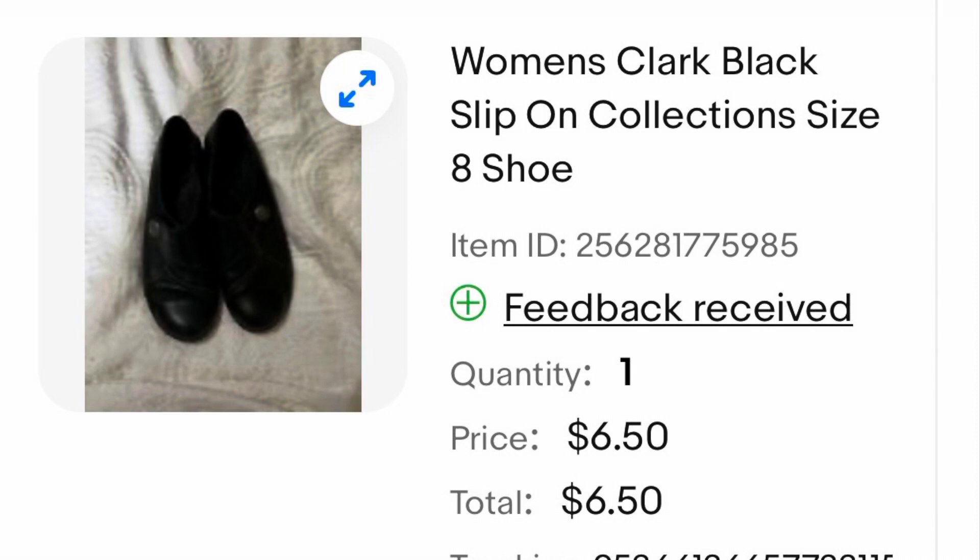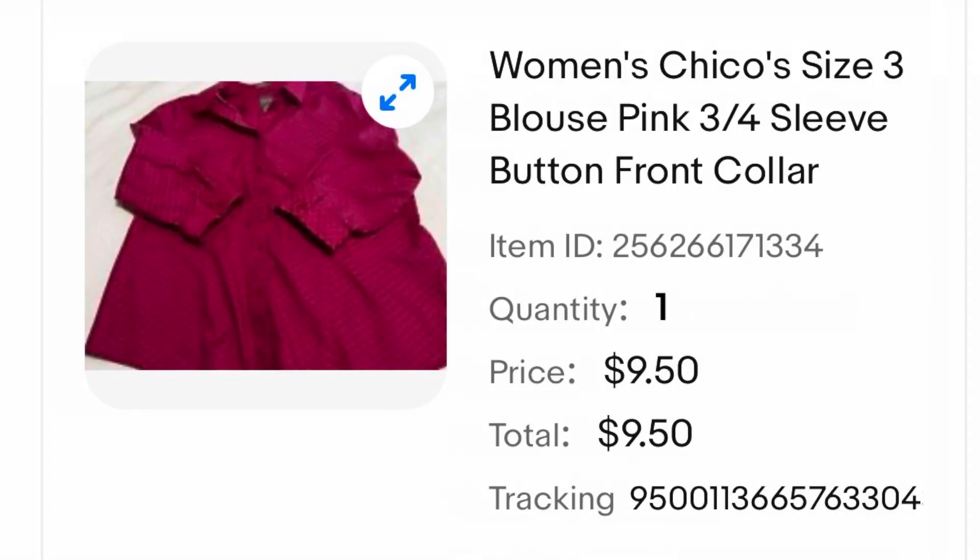These Clark shoes were really comfortable. I wore them quite a few times, so I took plenty of photos to add to the listing. I always advise doing that so the buyer can see if there's any wear on the item. I listed these for $6 and they ended up selling for $6.50. Another Chico's blouse that I only wore maybe once or twice — I listed it for around $7 and it ended up selling for $9.50.